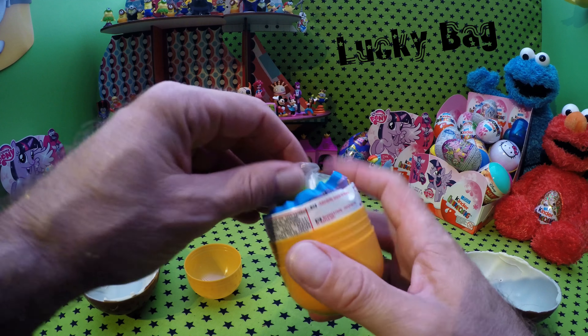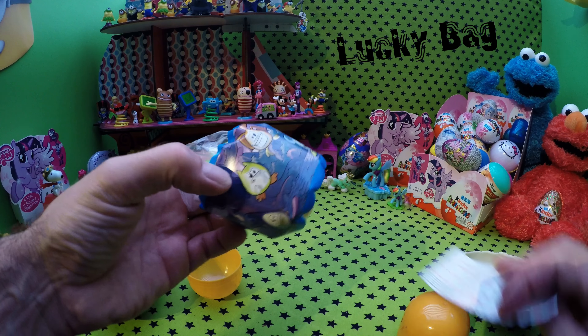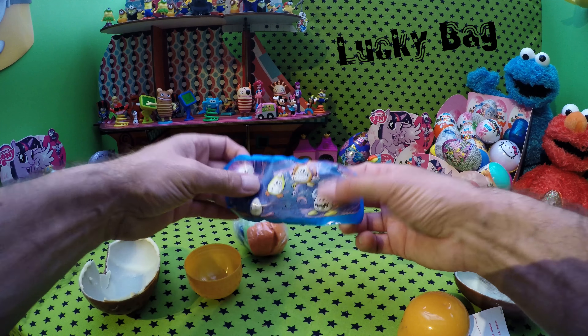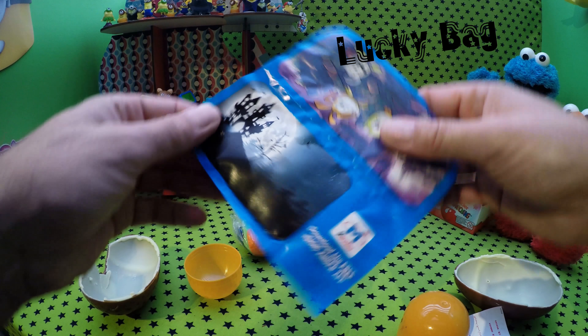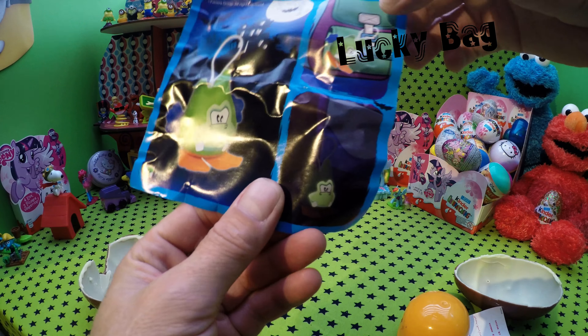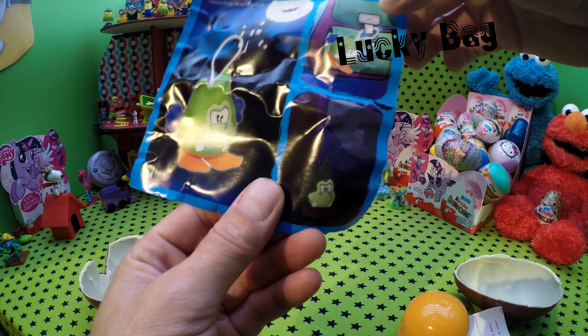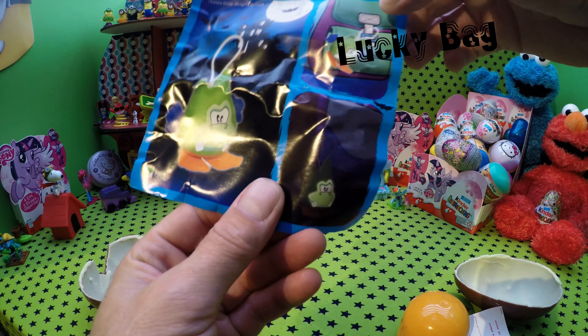I wanted to give you a chance to and help you heal my heart in a way. I have to add some oil. You can add some oil.